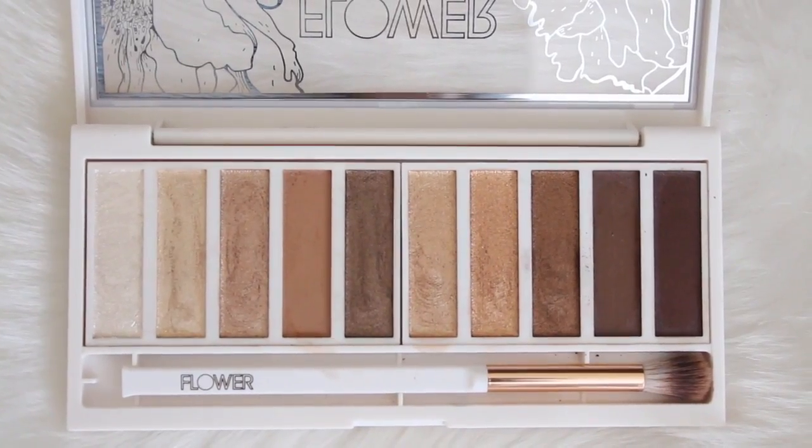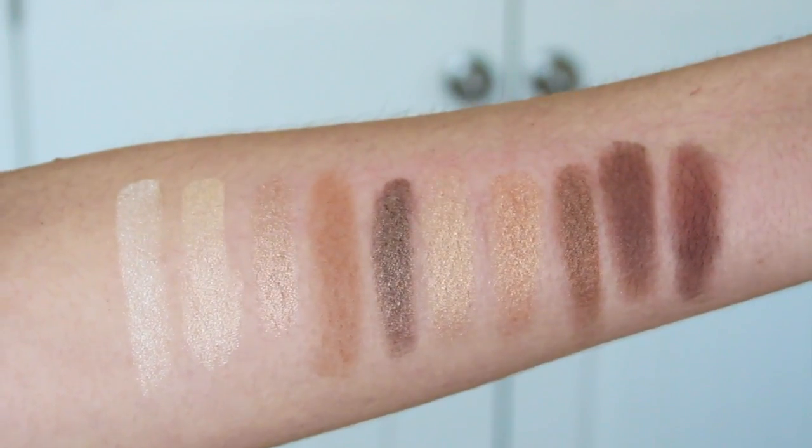This next one I recently mentioned in my last video — it's from Flower Beauty by Drew Barrymore. This is the Shimmer and Shade Eyeshadow Palette in Golden Natural. It's a beautiful neutral, natural palette with a lot of goldens, shimmers, bronzy and enchanting shades. I love it. Bonus that it comes with its own blending brush, which is included when you purchase the palette — I think that's a great deal.